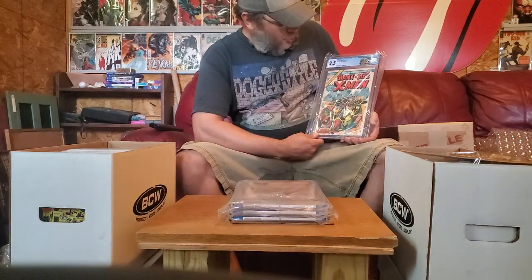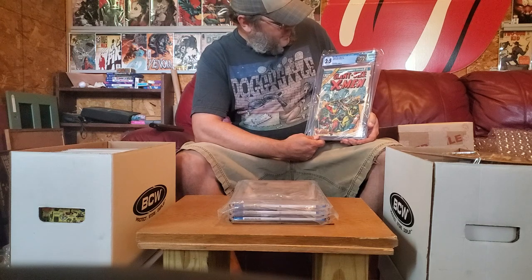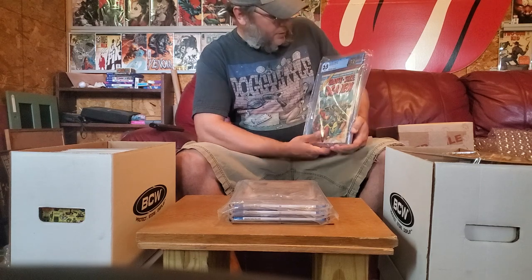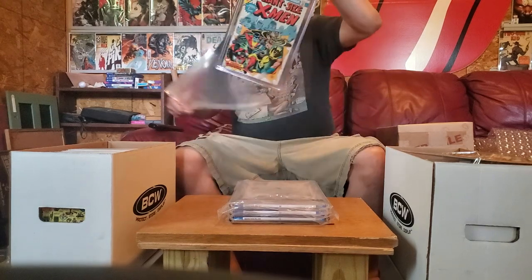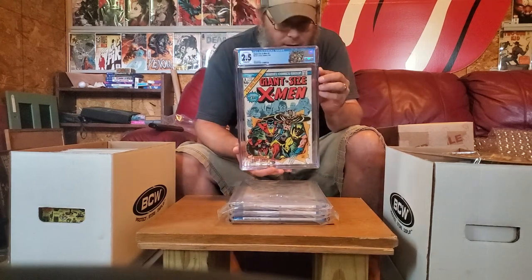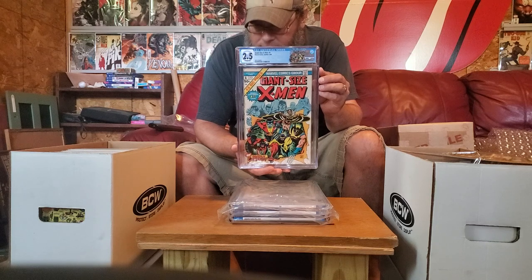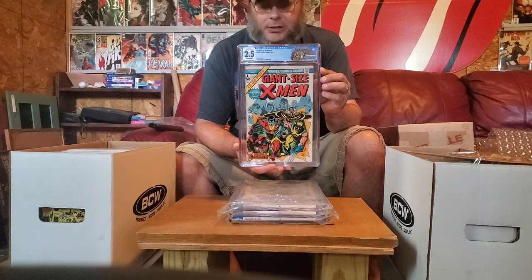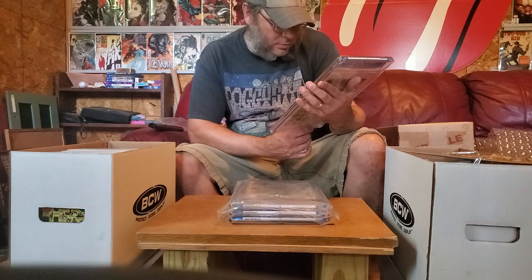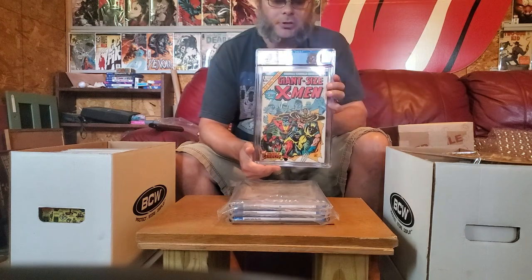This is the most I've ever paid. 2.5! That is a lot higher than I expected. I got the Giant Size X-Men label on that. This was one that was unable to be pressed because of the condition of the book — the pages were very brittle, so this one had to just stay as is. Definitely one of the gems of my collection, one of my grails for sure.